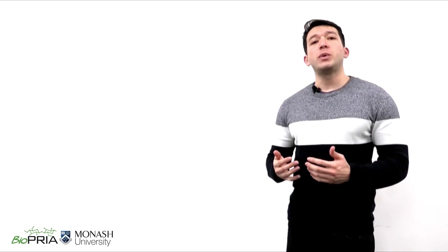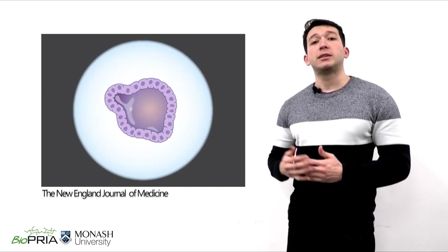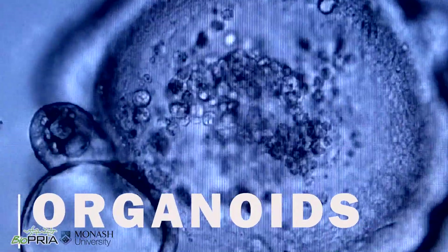Imagine if after 3 or 4 days we could generate a functional miniaturized liver, intestine, or brain on a simple plate like this. These mini organs are called organoids and represent one of the most recent advances in bioengineering.